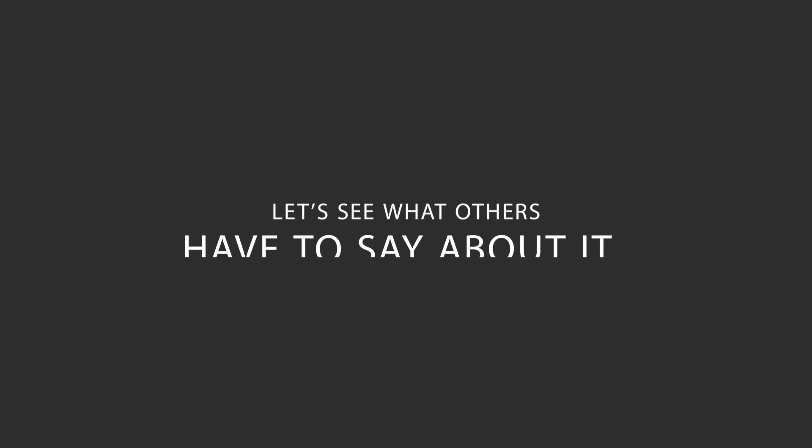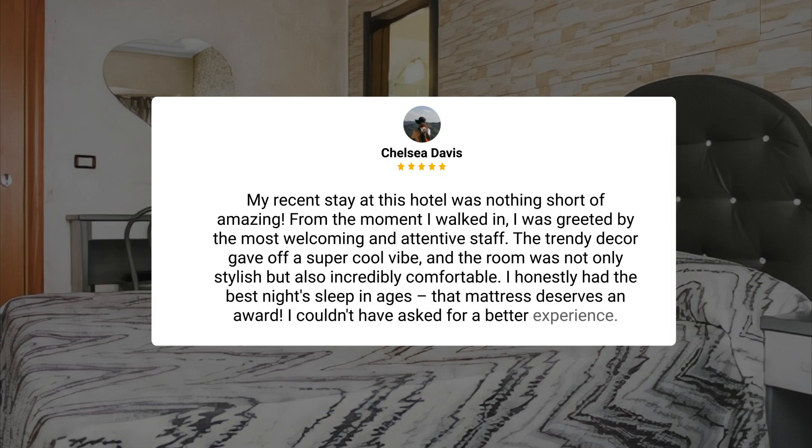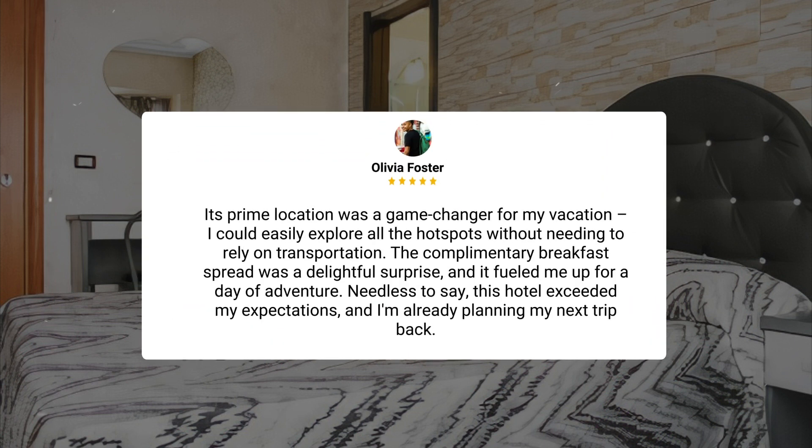Here's what other travelers have to say about this hotel. My recent stay was nothing short of amazing. From the moment I walked in, I was greeted by the most welcoming and attentive staff. The trendy decor gave off a super cool vibe, and the room was not only stylish but also incredibly comfortable. I honestly had the best night's sleep in ages — that mattress deserves an award. Its prime location was a game-changer; I could easily explore all the hotspots without needing to rely on transportation. The complimentary breakfast spread was a delightful surprise and fueled me up for a day of adventure.